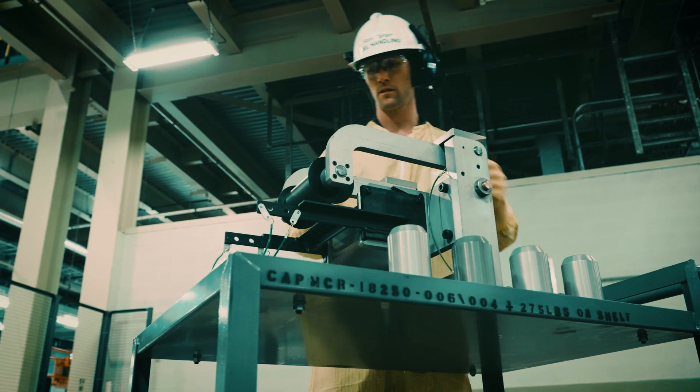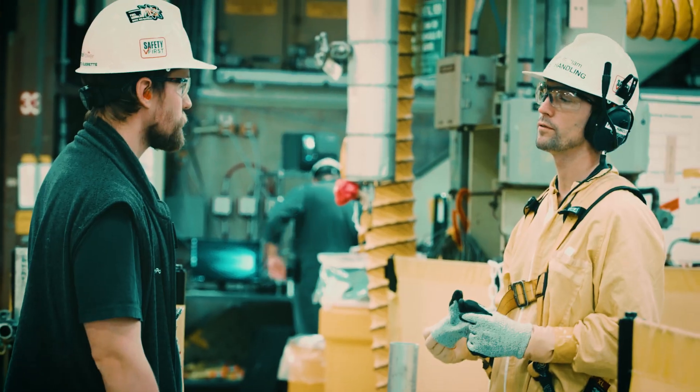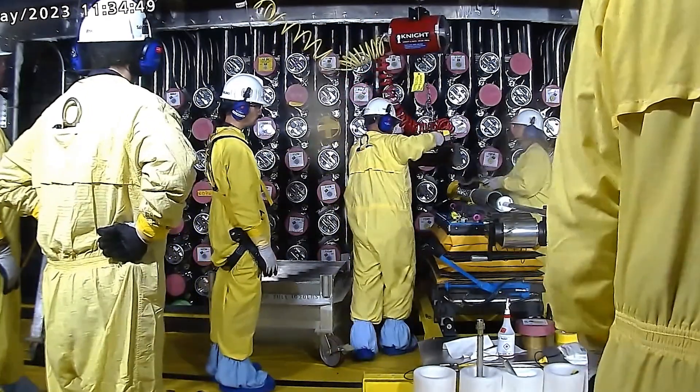The work that our team here at Bruce Power has carried out to complete this revolution is an important step in the return to service of Unit 6, which will return to commercial operation later this year.